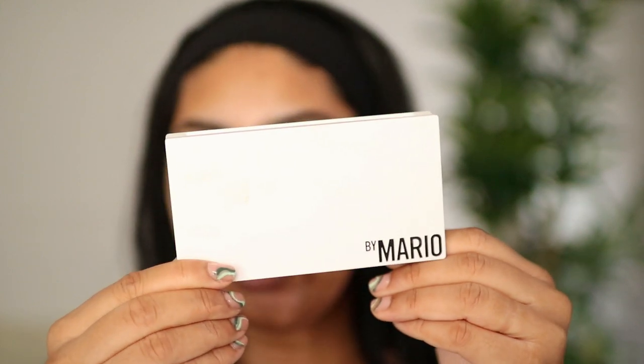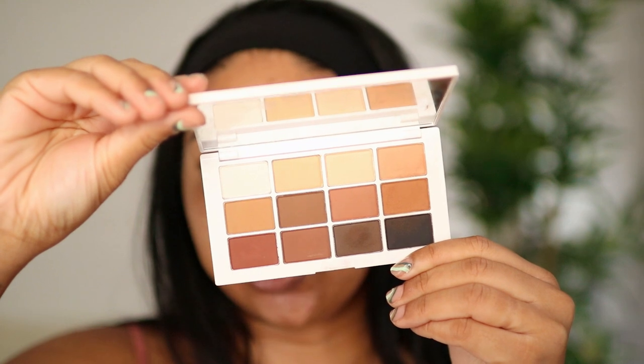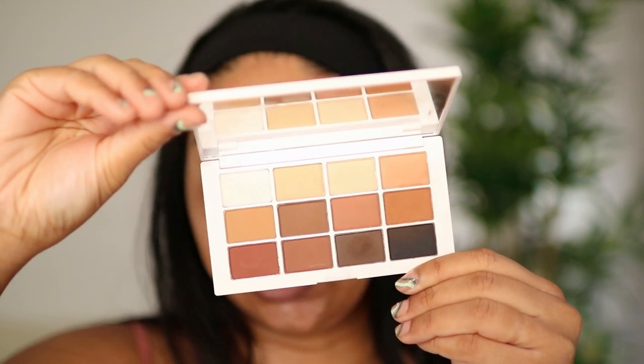I'm going to be using the By Mario Master Matte Palette. I did get this recently, but it blends so beautifully, it has the shades that I need, and it's just really good to explain with. A dupe for this palette is one from NYX — I'll link it in the info box. It's also really good, I just don't know where it is right now.